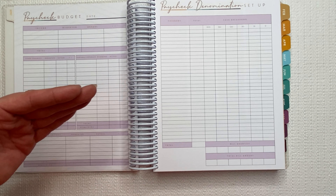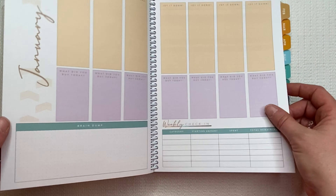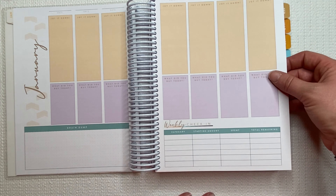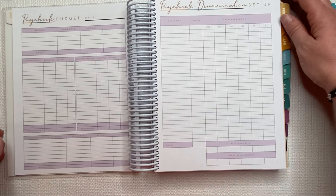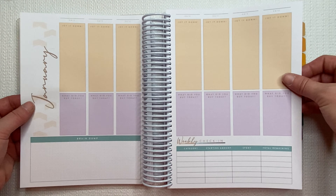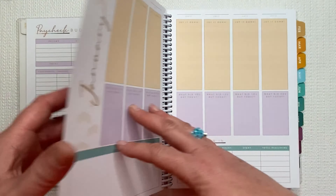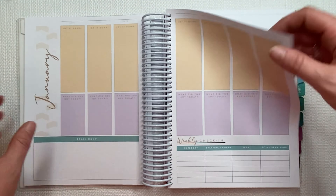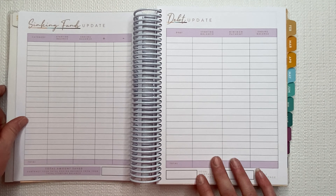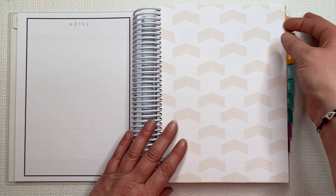In my current budget binder, I have to add a second page to make sure they all fit — so this is awesome. And then a weekly spread, a weekly check-in, a brain dump section. And then another paycheck breakdown in denomination, so it just repeats — and you break it down: three, four, and five. And then a sinking funds update, which I love. I love to do that at the end of the month, and a debt update — which I'm not very good at doing, but hopefully I'll start getting there. And then notes. And then it repeats.